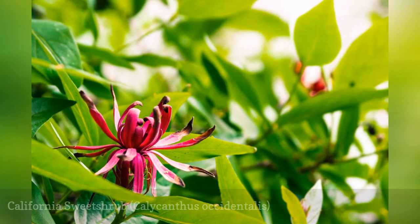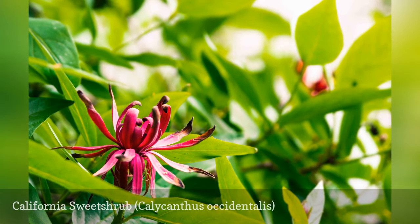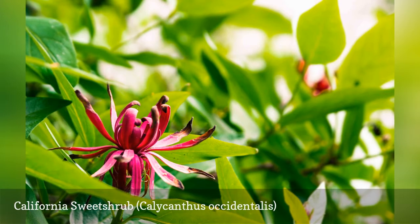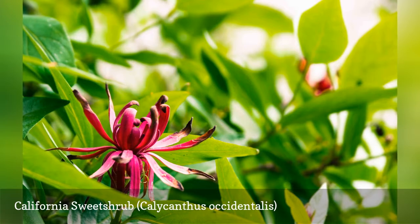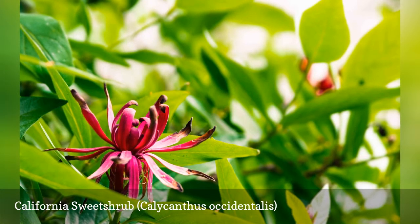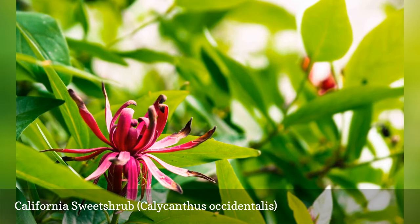California sweet shrub is a low-maintenance shrub that produces a pleasant fragrance that some say resembles that of red wine. This plant is often used to control erosion along creeks and riverbanks. It's also a good choice for areas frequented by deer, as they avoid it. Pruning is best done by removing old, overgrown stems all the way to ground level, rather than by pruning the tips of branches.